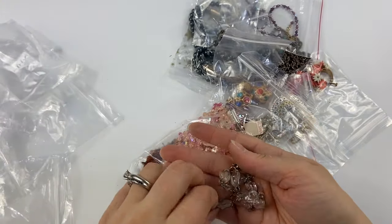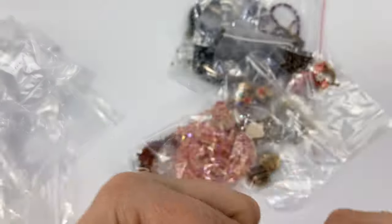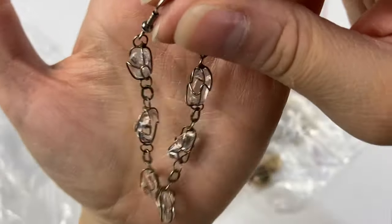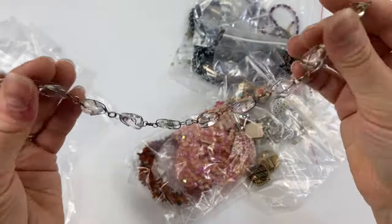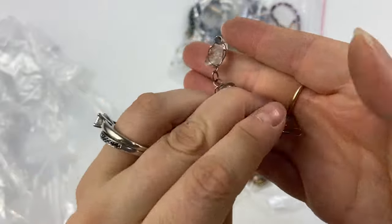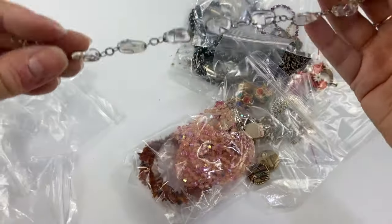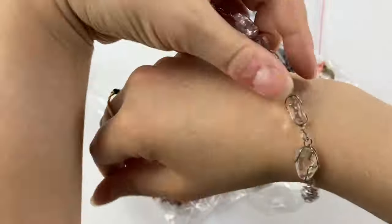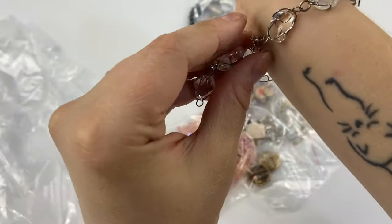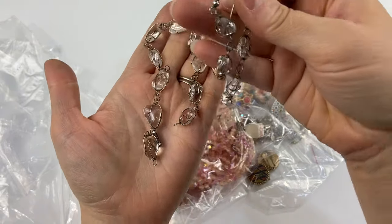Then I picked up this little set — I believe these are just clear quartz. These are some caged clear quartz dangle earrings. It also came with this piece — it doesn't really have a clasp at either end but has this hook here. It's a little too big to be a bracelet but too short to be a necklace, so I think this was a necklace that broke. What I'm going to do is resize it to a reasonable bracelet size, put a new clasp on it, and then sell this with the earrings as a nice little bracelet and earring set.